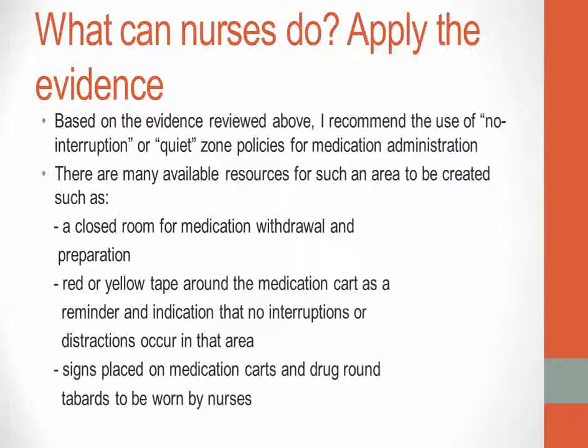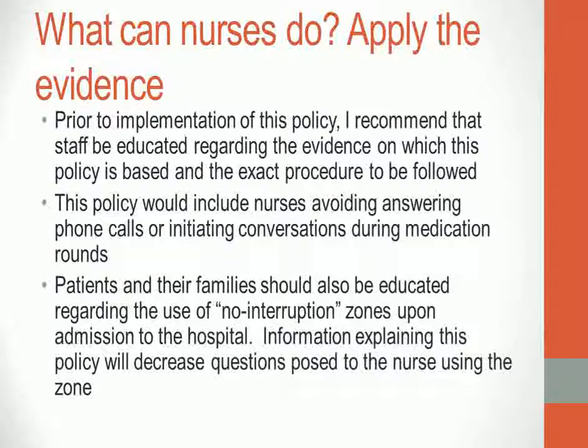Based on the evidence reviewed, I recommend the use of no-interruption or quiet zone policies for medication administration. Many health care facilities use a closed room for medication withdrawal and preparation. Red or yellow duct tape around the medication cart, signs on medication carts, and drug round tabards worn by nurses are available methods to implement this policy, with wording such as 'Do not disturb, nurse on medication round.' Prior to implementation, staff should be educated regarding the evidence base and the exact procedure to follow, including nurses avoiding phone calls or initiating conversations during medication rounds.